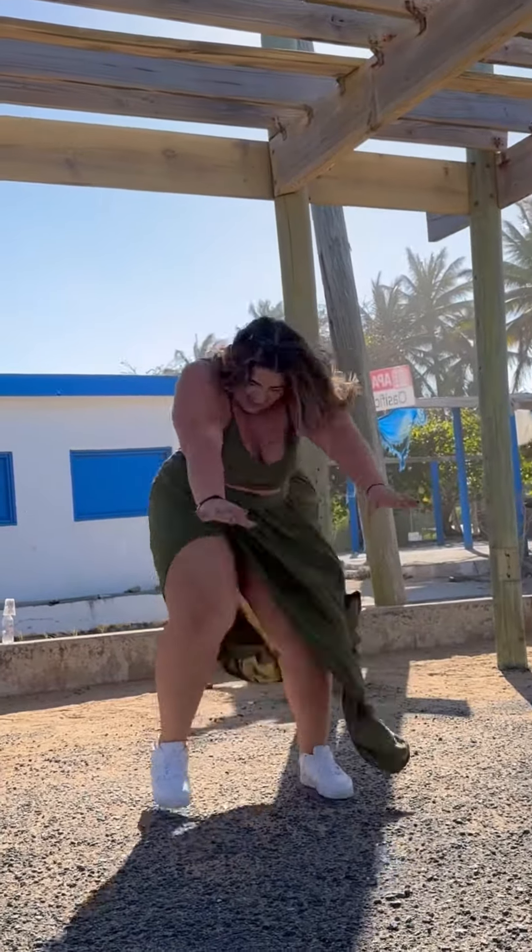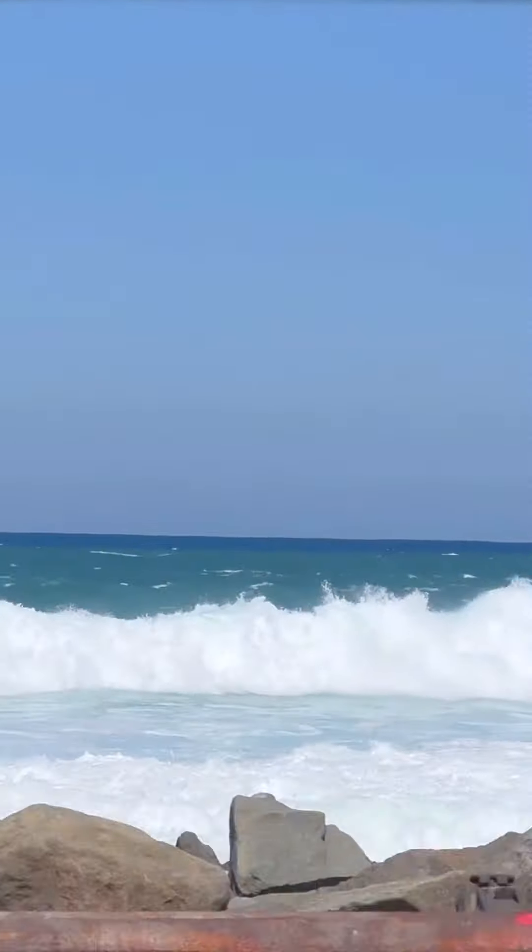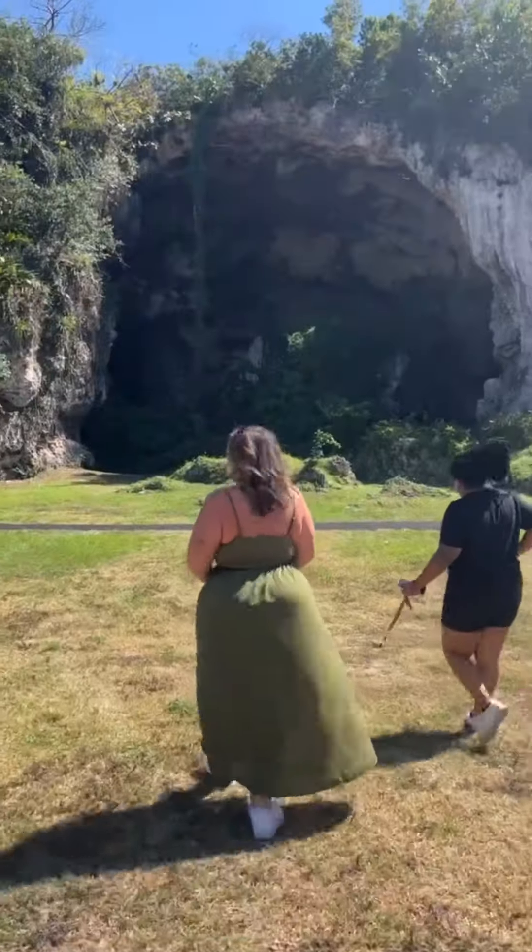Hey guys, here's how we spent our port day in Puerto Rico. We spent the day on a tour with Real PR Travel.